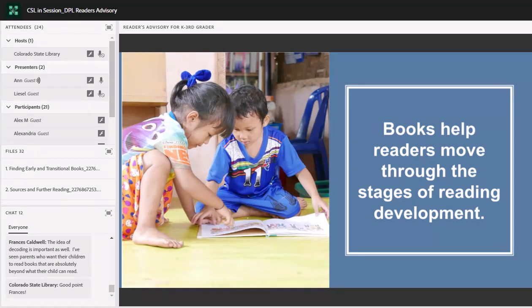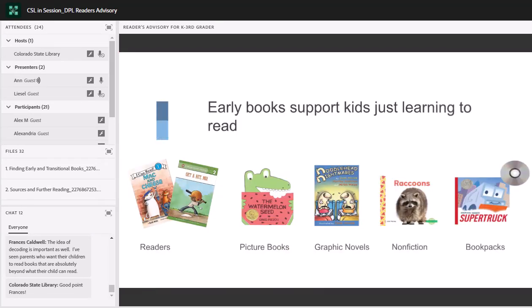I was teaching a class for some Denver Public Library staff recently, and I joked that even as an adult sometimes I'm still decoding words — I have to sound out longer words. This is a skill that stays with us and can be useful throughout your life. So we're going to move along and look at what are some of those early books that support kids who are just starting to learn to read.